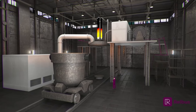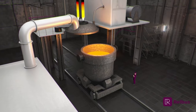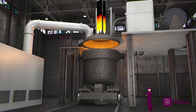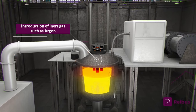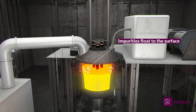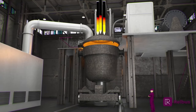A ladle metallurgical furnace, or LMF, is used to refine molten steel while remaining in the ladle. The LMF uses three graphite electrodes to heat the liquid steel, which is stirred by bubbling an inert gas, such as argon, up from the bottom of the ladle. A slag layer is formed to protect the liquid steel and remove inclusions and impurities. Steel chemistry can be further modified by adding calcium, aluminum, or other ferro-alloys as needed.